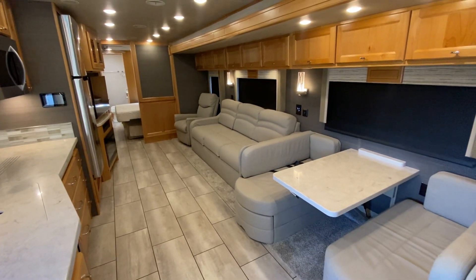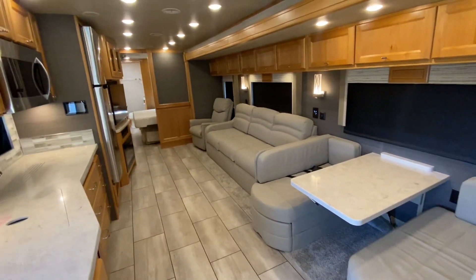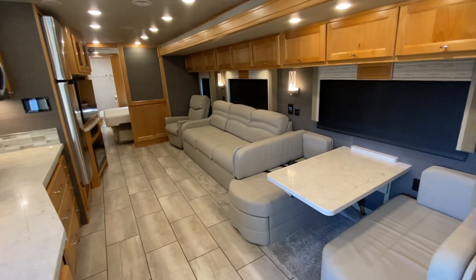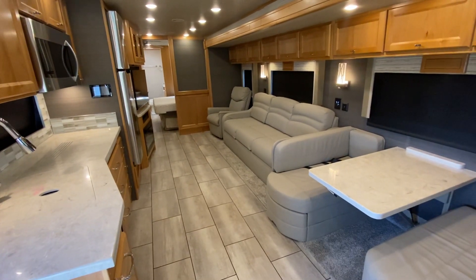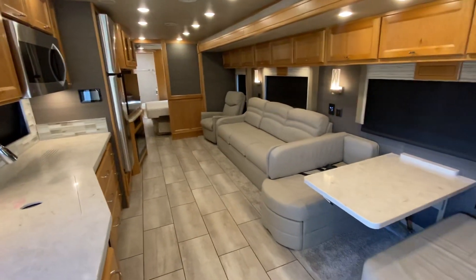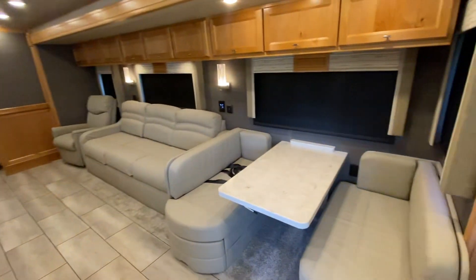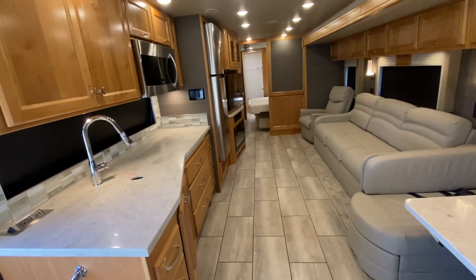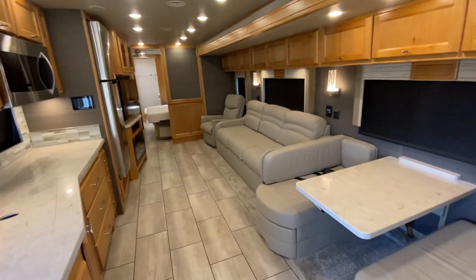Go to sewellmotorcoach.com - S-E-W-E-L-L motorcoach.com. Please check out the website. I thank everybody for watching, hitting the like button, and subscribing - it means the world to us. We do these videos to help sell coaches and give you a good condition check. Check out our Google reviews - we have a lot of satisfied customers. We're a young motorhome company - only been doing motorhomes for about three years - but we've been in the car business for 15 years.